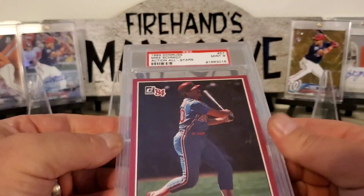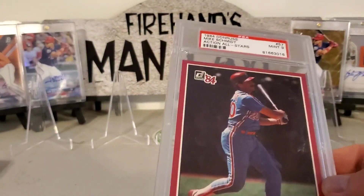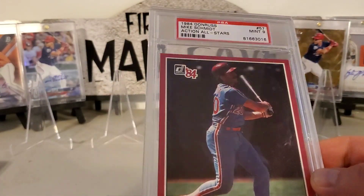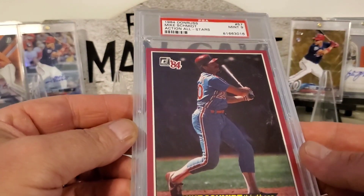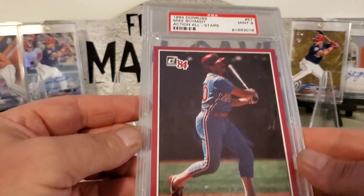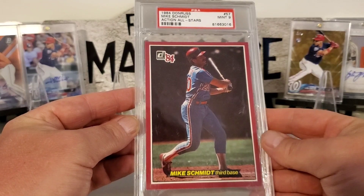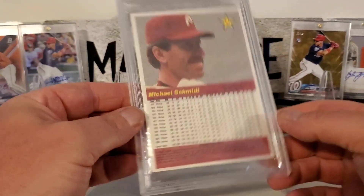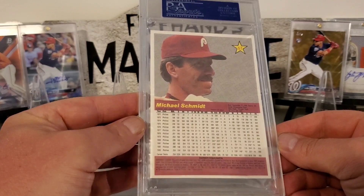We got this — it's huge compared to regular cards. I don't know if you guys remember these big action Donruss All-Stars. There's a Mike Schmidt in a 9, 1984 Donruss, it's a Mint 9. Hold it back a little bit so you can see — it's kind of big. That's what the back looks like. Love Mike Schmidt.